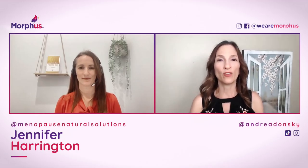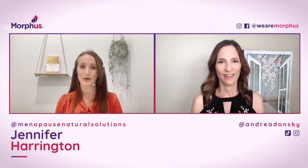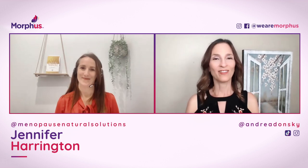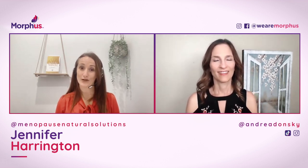Jen, where can people learn more about you and the programs you offer? I would start by heading to my website, menopausenaturalsolutions.com. I also have a podcast of the same name, Menopause Natural Solutions. Thank you so much for being on our show today. If you got value out of today's interview, please give us a big thumbs up and share our podcast — the more you share shows your care. Thanks for watching, we'll see you next time.